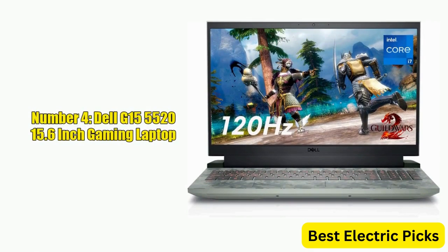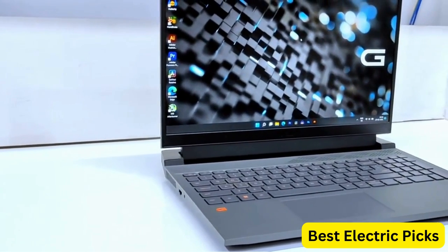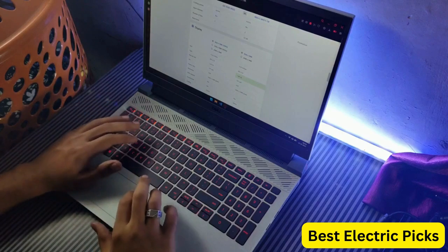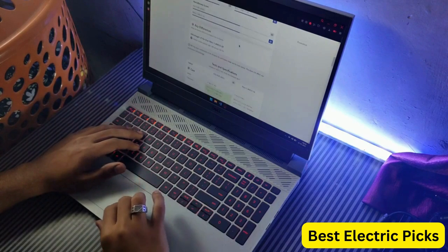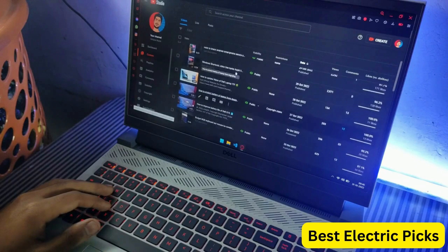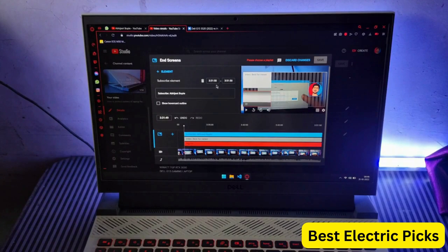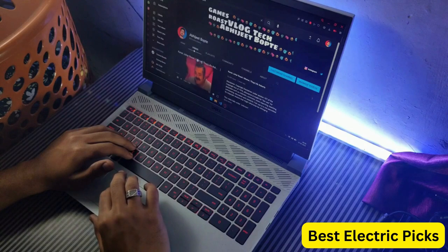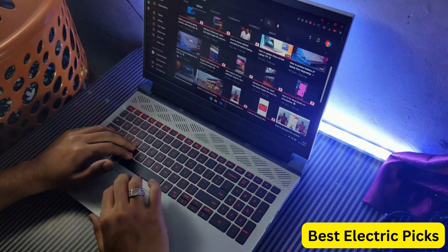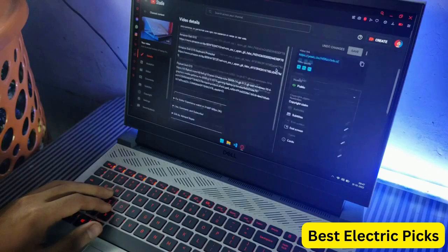Number 4: Dell G15 5520 15.6-inch Gaming Laptop. The Dell G15 5520 is a high-performance gaming laptop designed for gamers who demand the best. It features a 15.6-inch FHD 120Hz display, an Intel Core i7-12700H processor, and an NVIDIA RTX 3060 6GB GDDR6 GPU. With 16GB DDR5 RAM and a 512GB SSD, it offers lightning-fast load times and ample storage space.